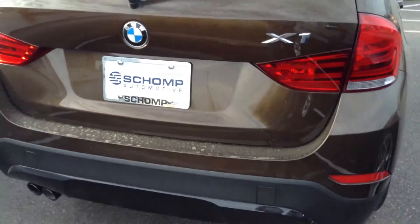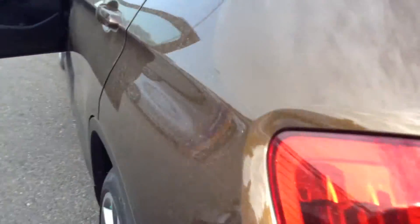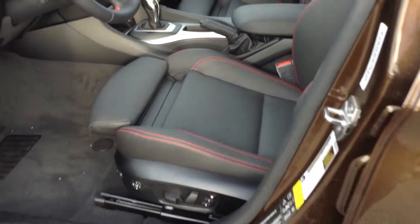This particular vehicle is Marrakesh Brown over black leather. This has the Sportline edition, cold weather package, and premium package. You can see the Sportline has the red stitching on the seats and the steering wheel.